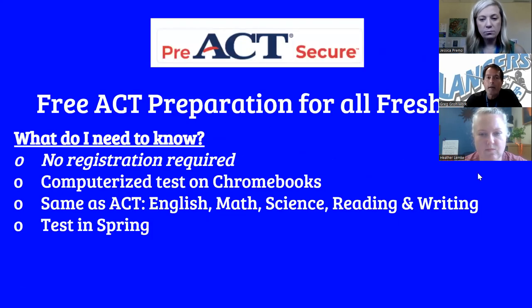This is our free ACT preparation for all freshmen — you don't need to register. It's a computerized test called Pre-ACT Secure that you will take on your Chromebooks. It has the same components as the ACT. Students and parents will be notified when the testing dates are in the spring.